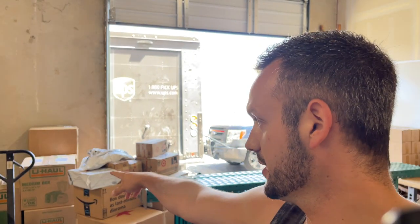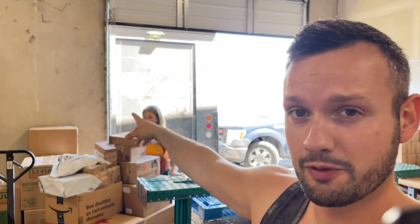Now we have all the Amazon FBA boxes that we completed between last night and today. Our YouTube guy Eric comes back for pick-up.